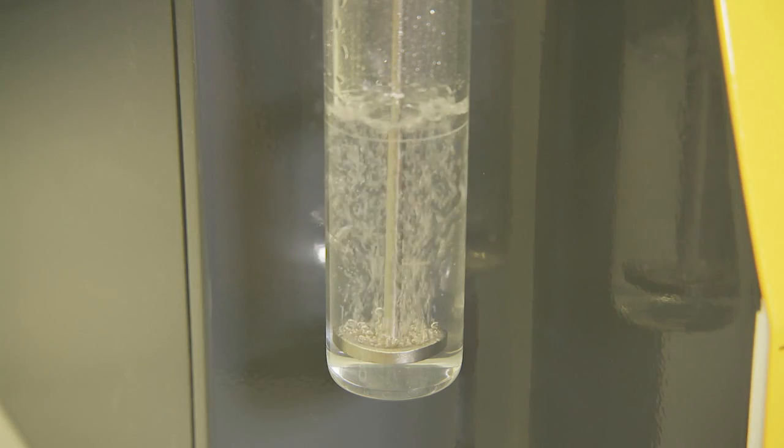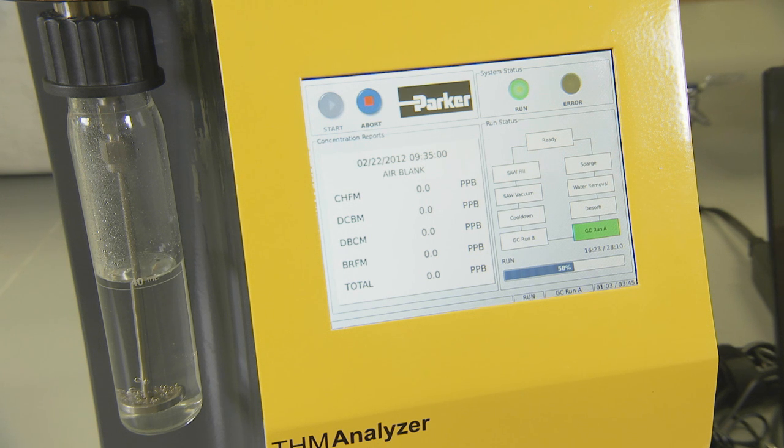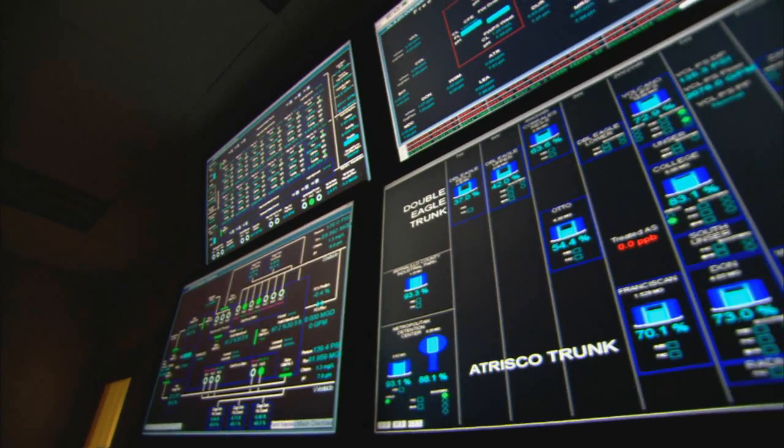The water utility in Las Vegas, Nevada is one of many facilities that have recently purchased a Parker THM Analyzer. What we had been doing was sending our samples to the laboratory for measurement of THM content, and it took quite a long time to get those results. In between results, it was as if we were working in the dark.